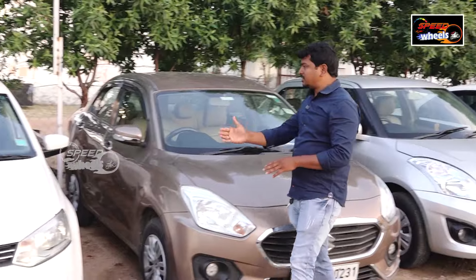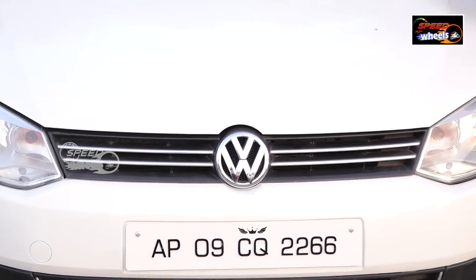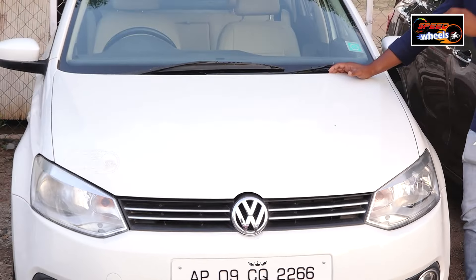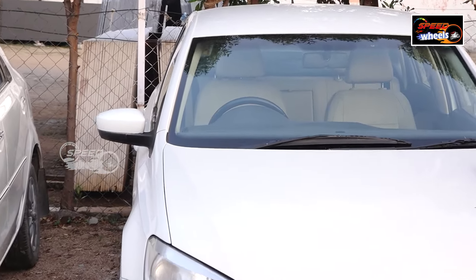The next vehicle is a Volkswagen Vento in neat good condition. This is priced at ₹4,80,000 — a negotiable price. It is a diesel vehicle in neat good condition, single owner, white color, and superb condition.